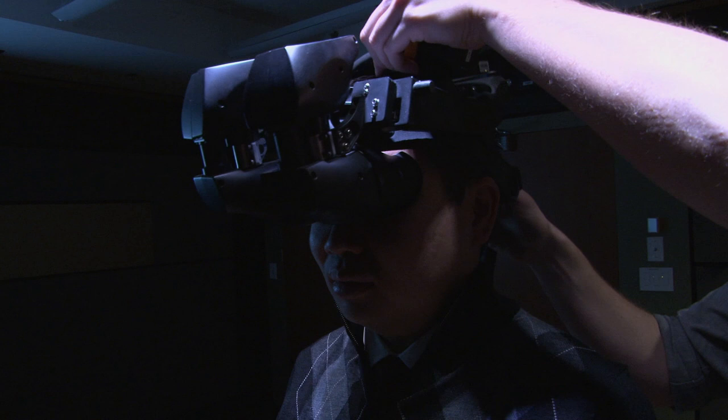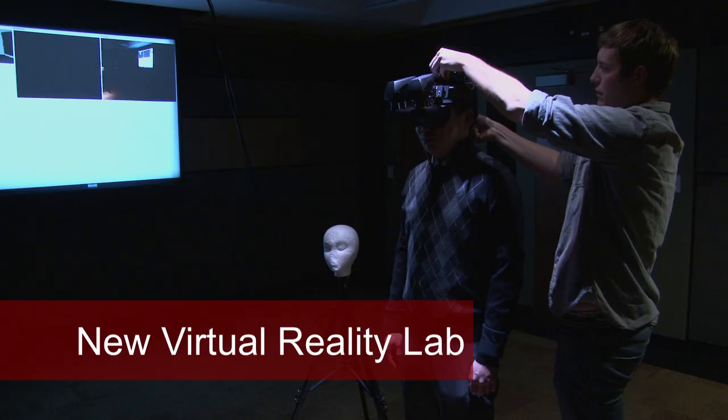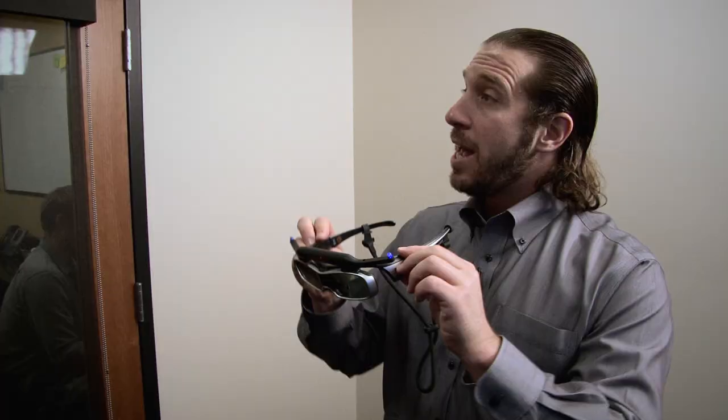Stanford University. In terms of integrating three senses — virtual sight, virtual sound, and virtual touch — we believe that we are among the most advanced labs in the entire world at really giving you a multi-sensory perceptual experience.